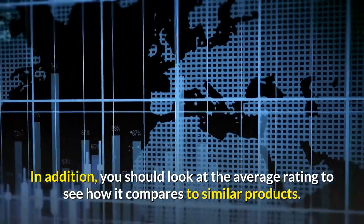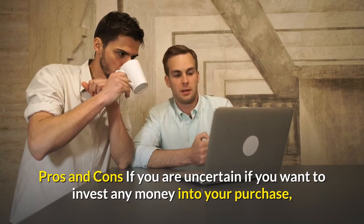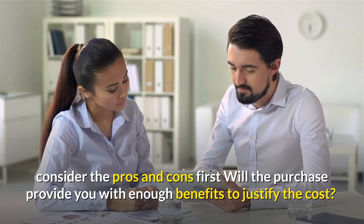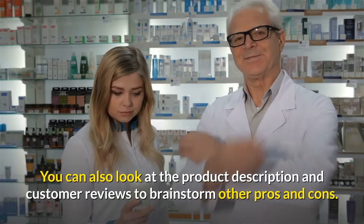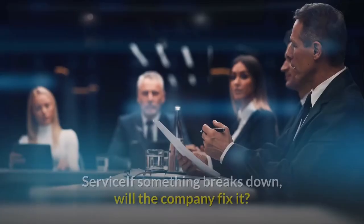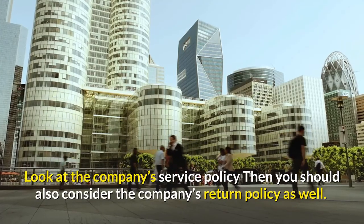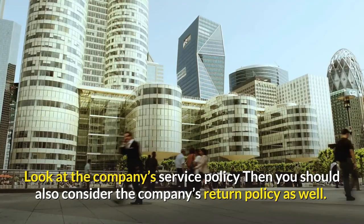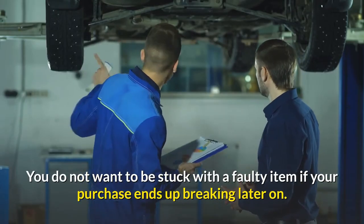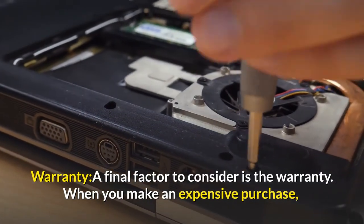Look at the average rating to see how a product compares to similar items. Consider pros and cons — will the purchase provide enough benefits to justify the cost? You can also review product descriptions and customer reviews to brainstorm additional pros and cons. Service: if something breaks down, will the company fix it? Look at the company's service policy and also consider their return policy, so you are not stuck with a faulty item if your purchase breaks later on.